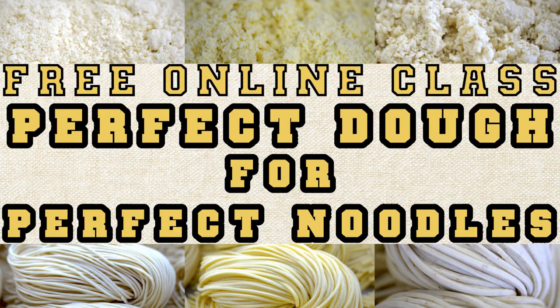Hello everyone, Kira is here. Thank you very much for joining us again for another episode of the special noodle class we are doing from our headquarter in Kagawa, Japan. Kira, my colleague, is making some kind of noodles today on our noodle machine, so stay tuned. We're talking about how to perfectly make our noodle dough, which is the foundation for great noodles.